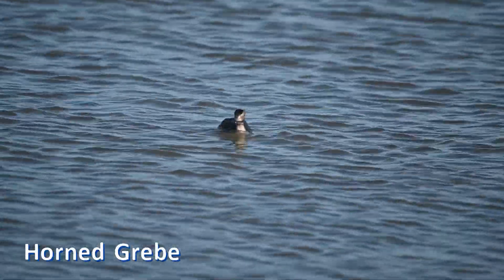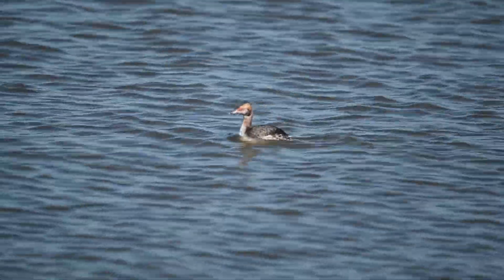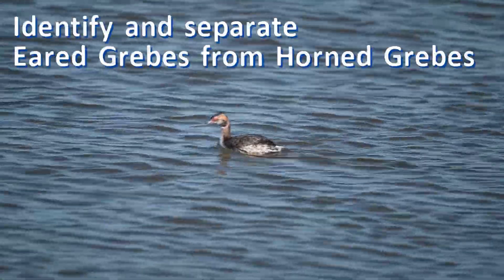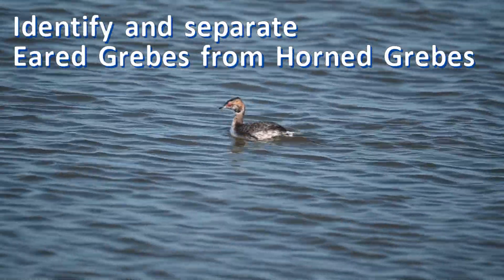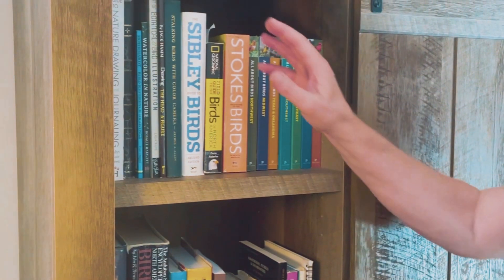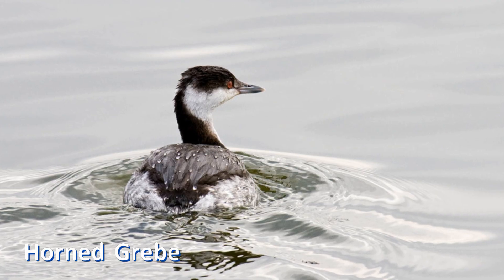However, in both fall and spring, the transitional plumages can be a challenge to separate. Welcome! In this video, we'll learn how to identify and separate eared grebes from horned grebes. Grab your favorite field guide and follow along with me as we identify these look-alike birds.